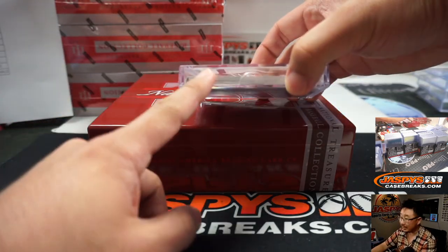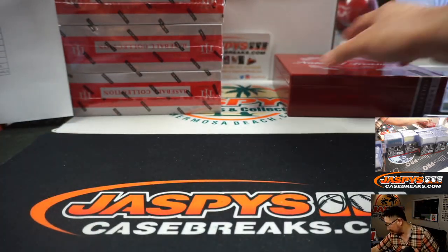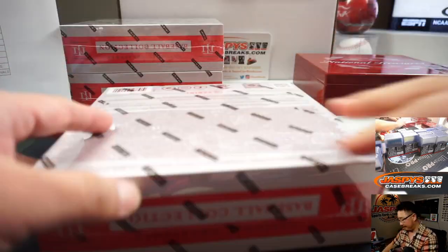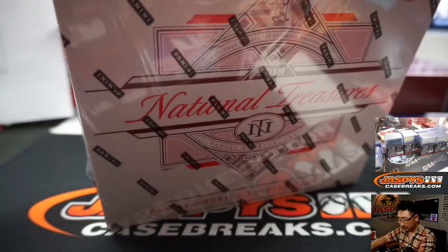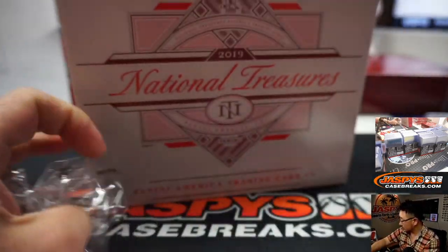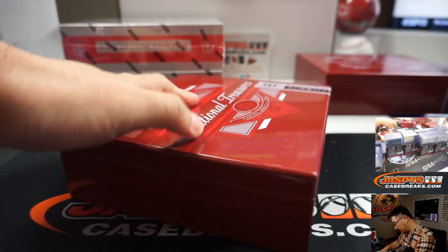Nice, and we'll be sure to add some of those extra blank cards before it gets shipped out. Alright, next box — we'll be right back.